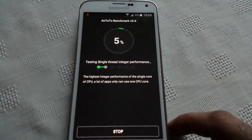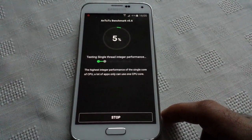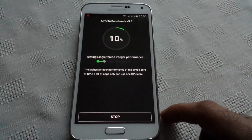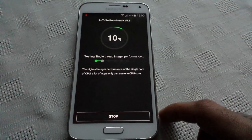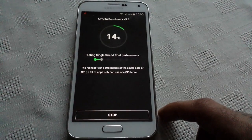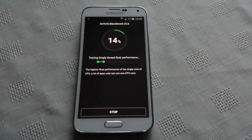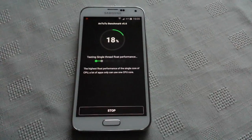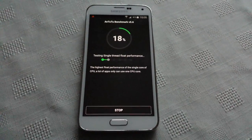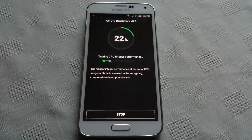So let's just start the test here. Here we go. This test is going to take a while — I'll be back when it's almost finished.